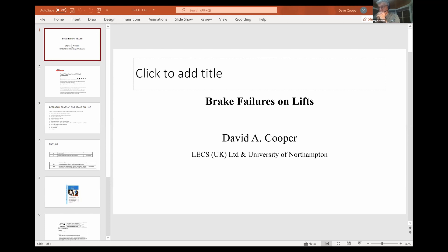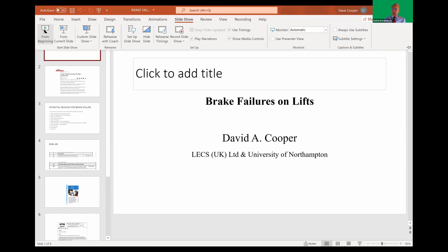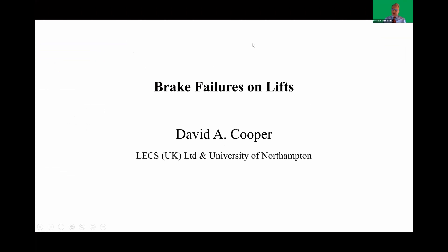We'll now move into the topic of brakes. We have two papers in this session which will cover the theme. The first paper will be presented by David Cooper, who will discuss brake failures on lifts. Let me briefly introduce David, whom many of us know.